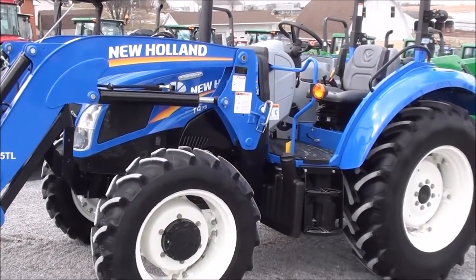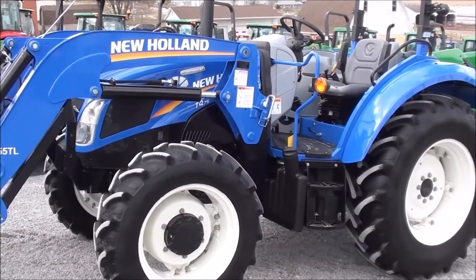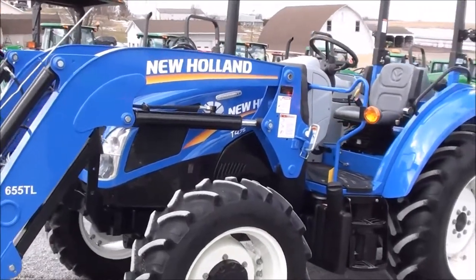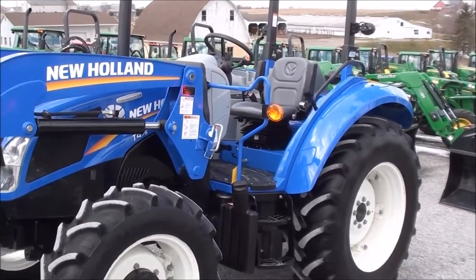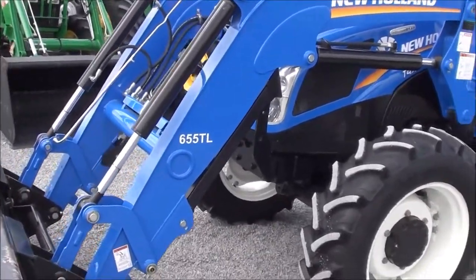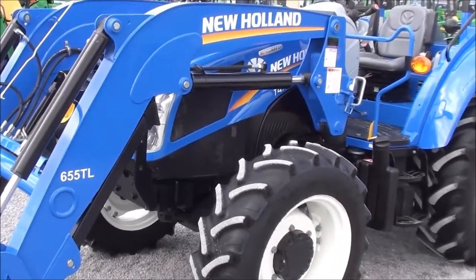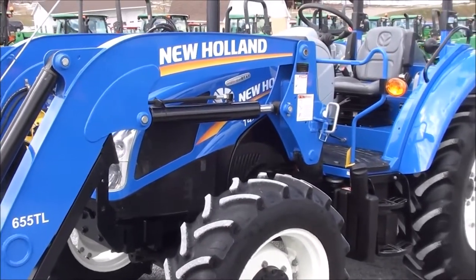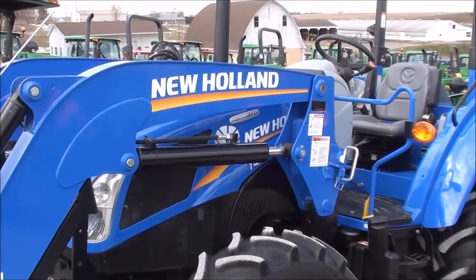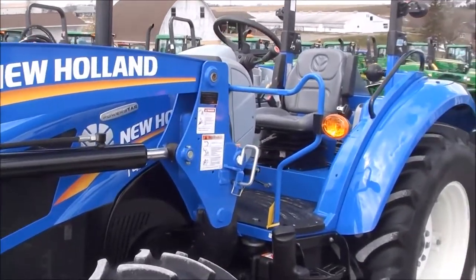Today we're showing you a 2015 New Holland T475 Power Star tractor. It's a four wheel drive tractor with the open operator platform. This tractor was traded in locally — it is a one owner machine with just over 200 hours on it. It's a very clean machine, primarily used to feed cattle and do miscellaneous chores around the farm. It just came off of a small farm.